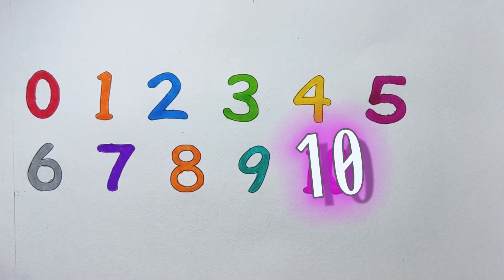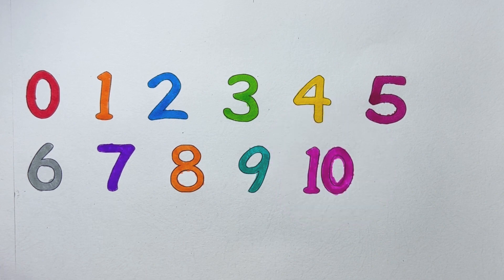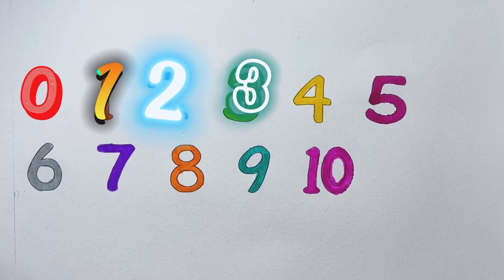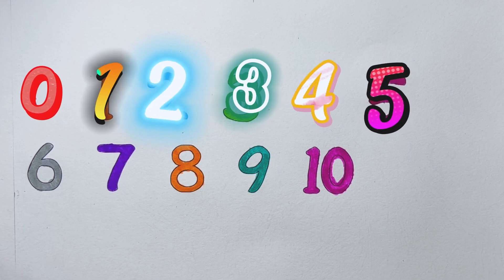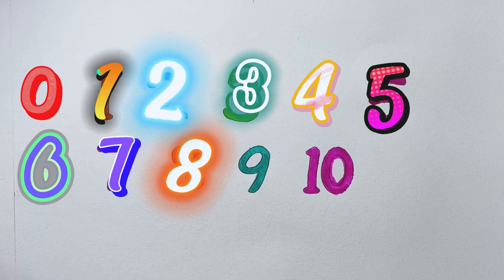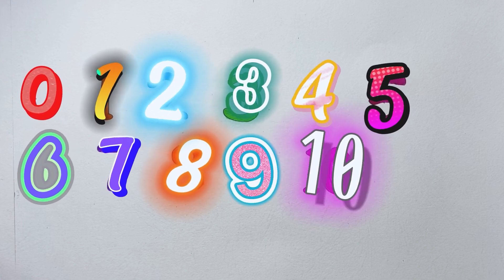One, three — once again, zero! One, two, three, four, five, six, seven, eight, seven, nine, ten. Yay! Ten, nine.